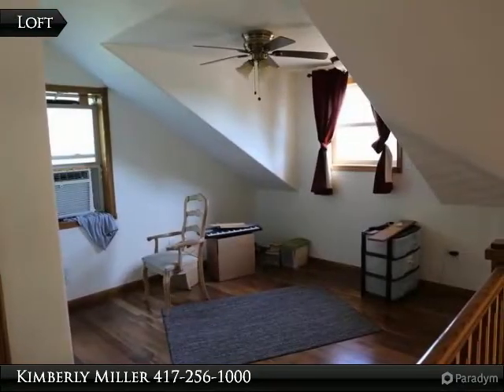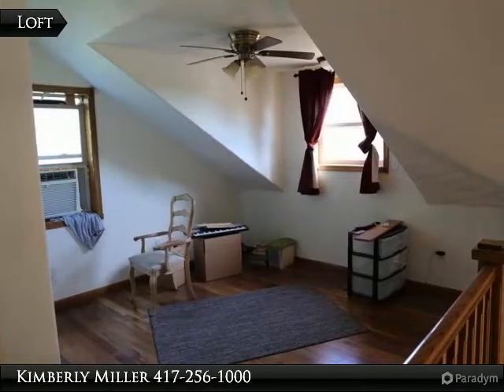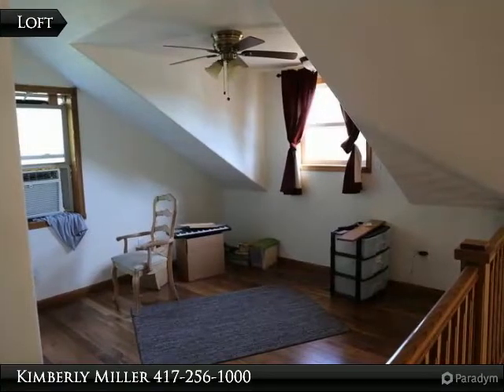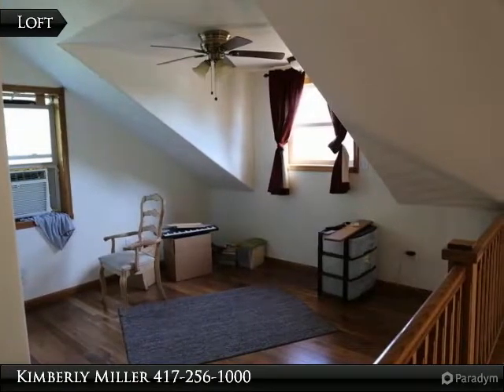The loft area at the top of the stairs can be whatever you desire it to be. It could be an office area, play area for the kids, or an area perfect for sitting and listening to some music or reading a good book.